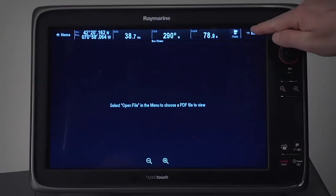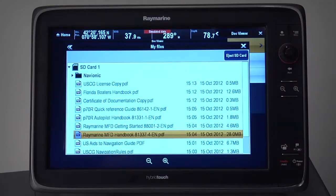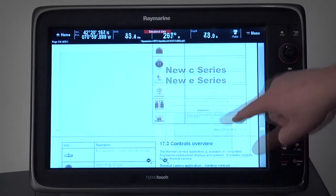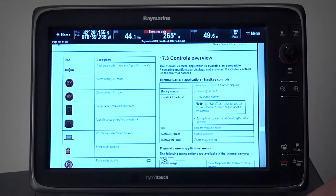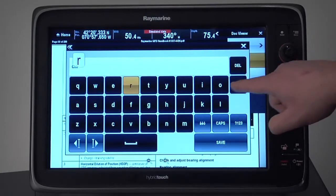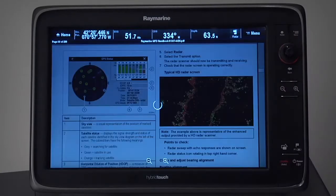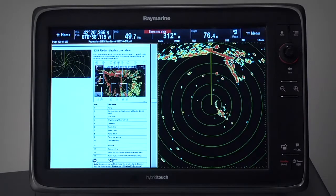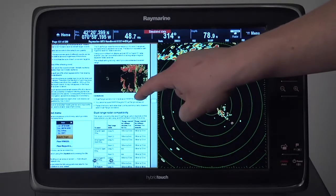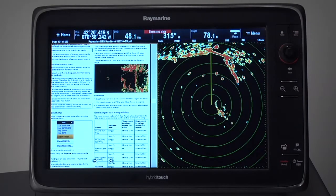With Lighthouse version 5's new document and photo viewer, you'll never have to search for your boat's printed handbook or owner's manual again. Now you can access them all in digital format right on your MFD screen. Browse, search, and touch your way through Acrobat PDF documents stored on microSD memory cards. Built-in search tools make finding information super easy — search for text, jump to specific pages, or zoom images in or out. You can even display a document or handbook side-by-side next to any of your other apps, like Chartplotter or Radar, making it super convenient for brushing up your skills or learning to use your MFD's advanced features.